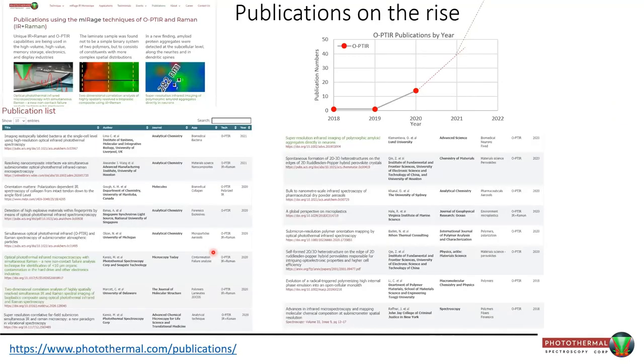Publications are on the rise, and that is a really important metric for us since we primarily serve the academic research community. The best way to validate the value of this instrument is through publications. In the early days just after launch, we had one or two. By end of 2020, about 14. As of last count we're in the mid-20s, and by the end of the year I expect at least over 30, maybe close to 40. Please visit our website to see what people are publishing.